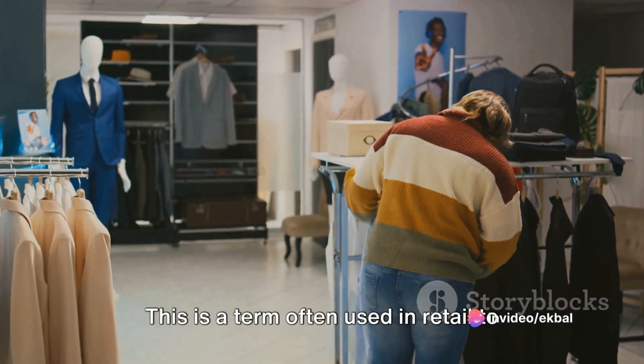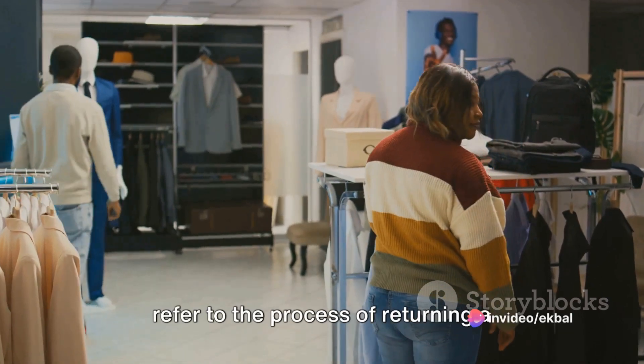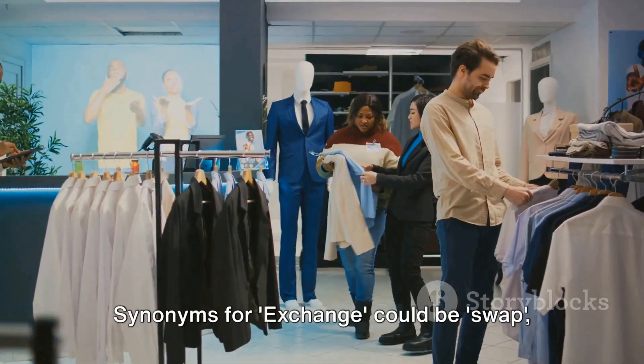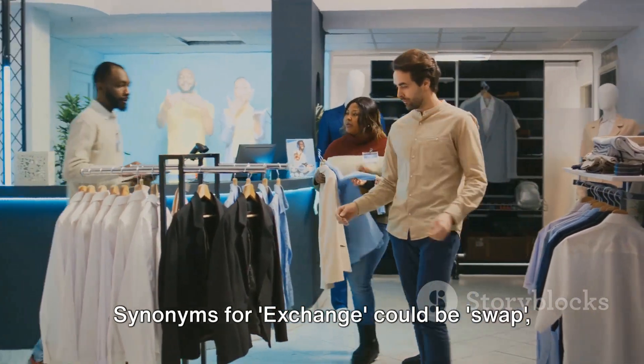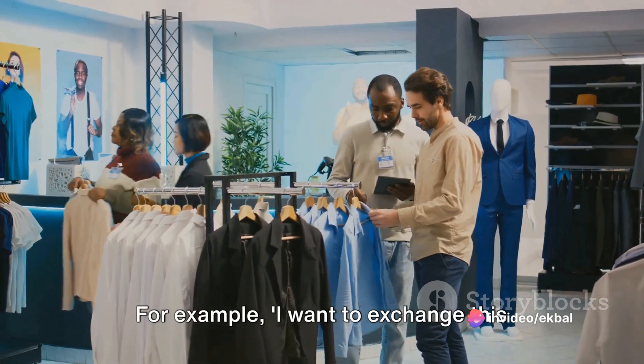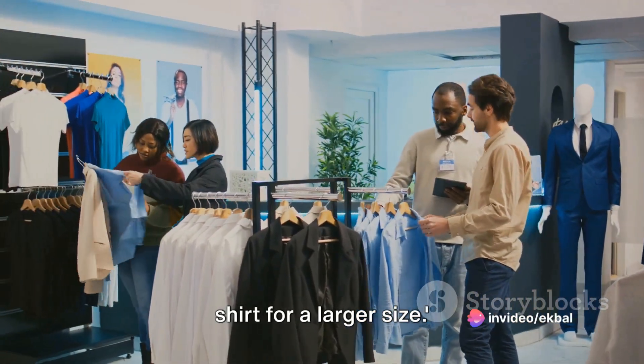Moving on, our next word is exchange. This is a term often used in retail to refer to the process of returning a purchased item to replace it with another. Synonyms for exchange could be swap, trade, or replace. For example: I want to exchange this shirt for a larger size.